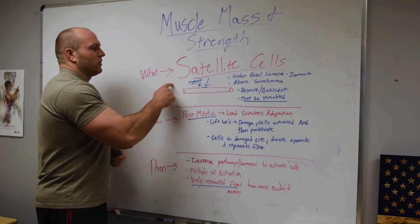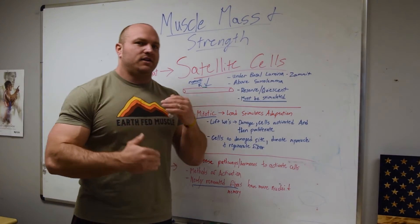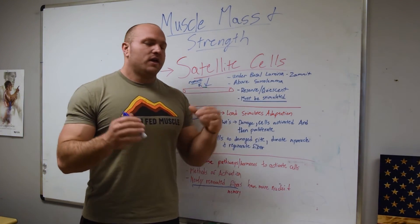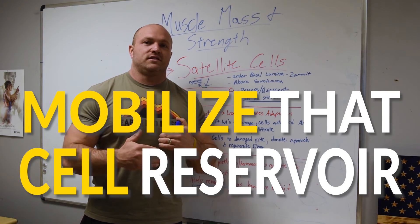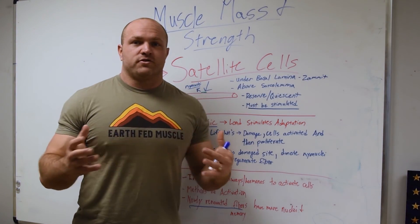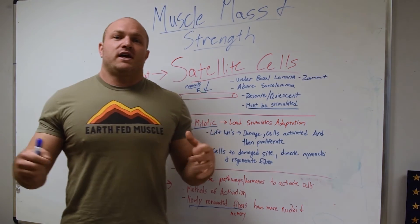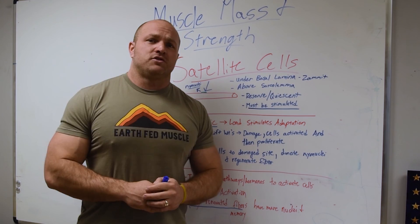Satellite cells are incredibly beneficial — they're a stem cell and one of the most important parts behind strength training. As we age and get older, we have to have a firm understanding of how we can tap into that reservoir and get them out of that quiescent state so that we can constantly regenerate and get a little bit stronger and feel healthier. Ultimately, the more muscle mass we have, the longer we will live. That's the basis behind satellite cells. If you want more information, click on the link down below — check out the blog on satellite cells on my website, www.GarageStrength.com. Peace.